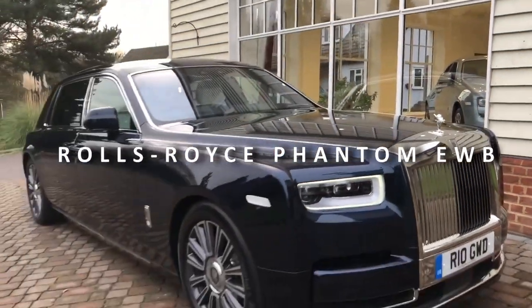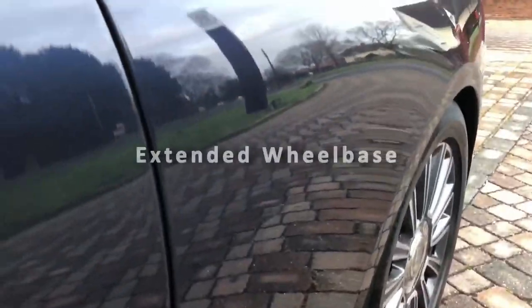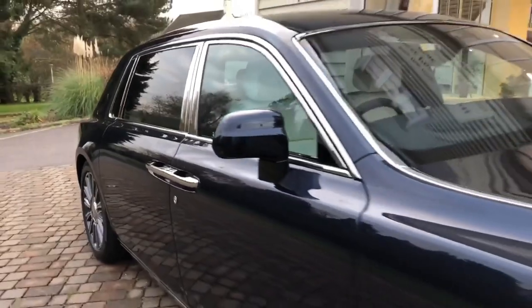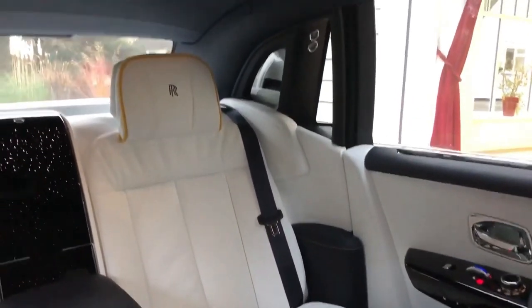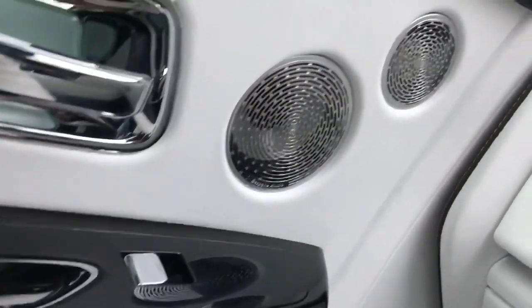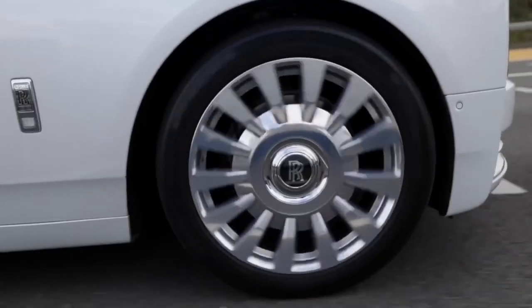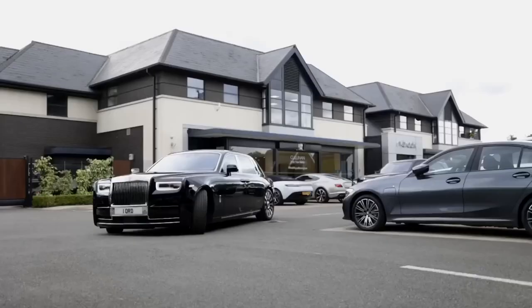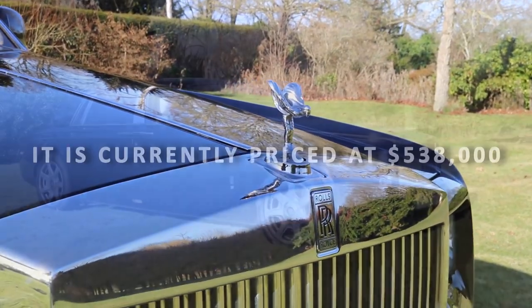The 2023 Rolls-Royce Phantom EWB — EWB stands for Extended Wheelbase, referring to what is effectively a stretched-out Phantom. If you could be escorted about in a car, this would undoubtedly be at the top of most people's wish lists. Aside from the obvious, the EWB boasts certain unique features that can only be seen from within the vehicle, such as the private gallery. The aforementioned is made possible by a single panel of glass that covers the whole fascia and houses a one-of-a-kind gallery showing custom artwork. The car has a speed of 155 miles per hour with a torque of 664 pound-feet at 1,700 revolutions per minute. It is currently priced at $538,000.